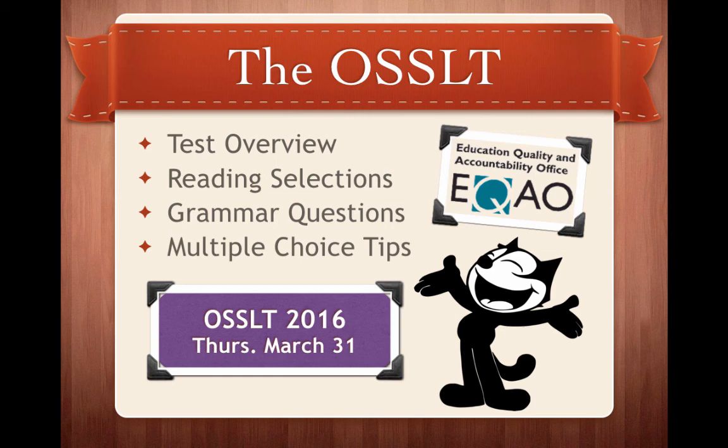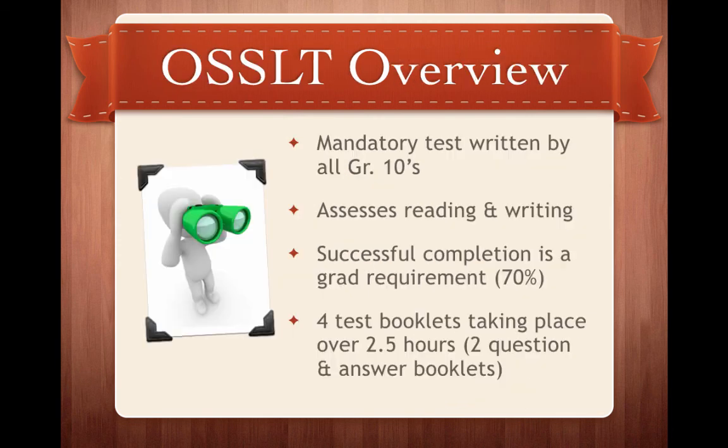The OSSLT is going to be on Thursday, March 31st, so make sure you mark your calendars because you will have to be coming to school on that day. The OSSLT stands for the Ontario Secondary School Literacy Test and it's a mandatory test written by all grade 10s and grade 11s who were unsuccessful the previous year. It assesses your reading and writing skills, and a successful completion is a grad requirement. It consists of four test booklets that take place over two and a half hours — two question and two answer booklets.